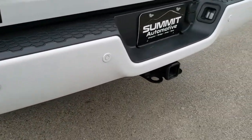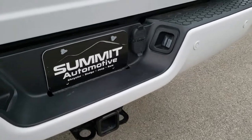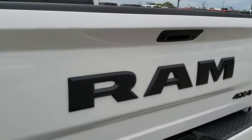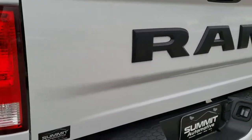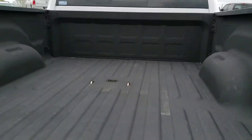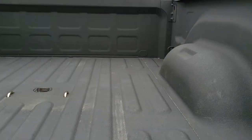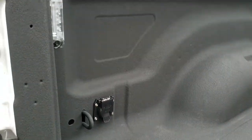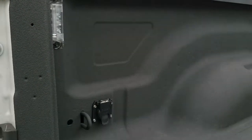Has the backup parking sensors, full towing package which includes receiver hitch, 4-pin and 7-pin wiring. Has the blacked out RAM lettering on the back and the blacked out 4x4 logo. Backup camera, locking tailgate, spray-in bed liner, gooseneck hitch, 7-pin wiring in the back, and LED bed lighting.